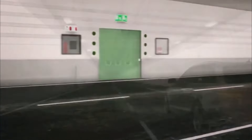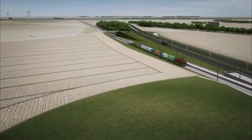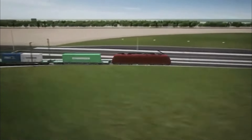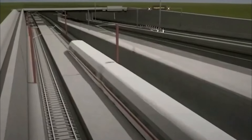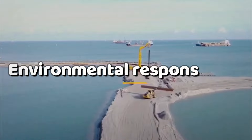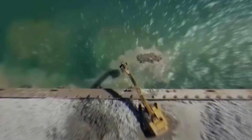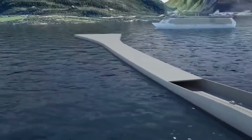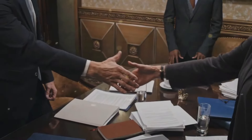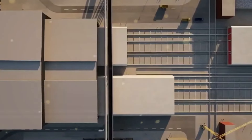Communities once separated by the sea now find themselves closer, their destinies intertwined by this engineering marvel. The Feimarn Belt Fixed Link project is more than just a tunnel — it's a testament to human ambition, environmental responsibility, and the transformative power of innovation. It's a reminder that progress and sustainability can coexist, forging a path towards a future where infrastructural marvels harmonize with the natural world.